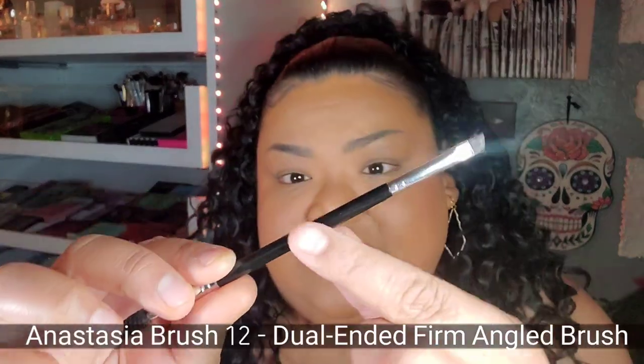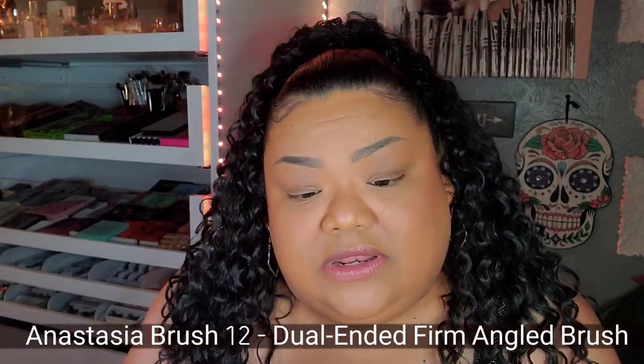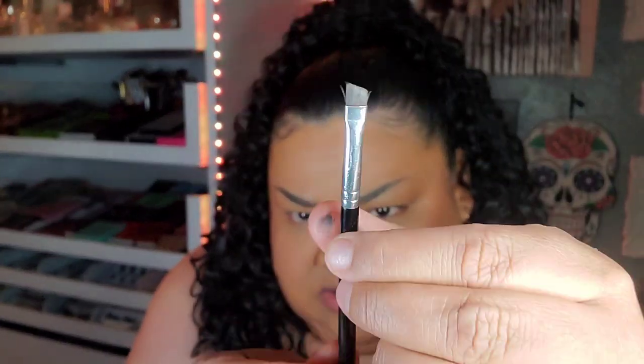My favorite eyebrow brush is this one here. It doesn't even have the imprint anymore — it said Anastasia, and I don't even know what number it is, but it's the littlest one. I use it for the eyebrow, and I love the spoolie because it's so short. Many spoolies are just too long and don't have this taper. I love that taper because I brush out the front of my eyebrow for a faded look. I just love how pointy and thin it gets.